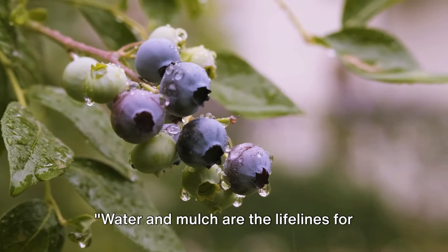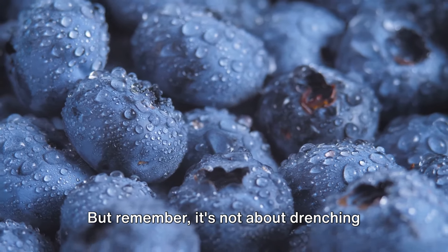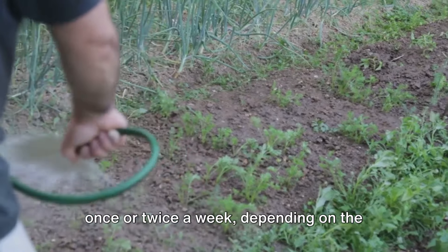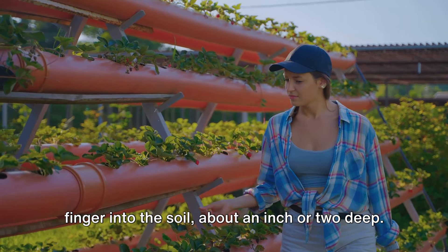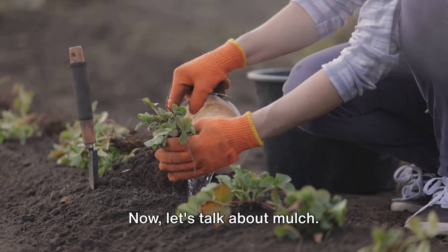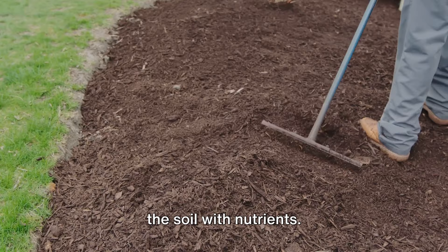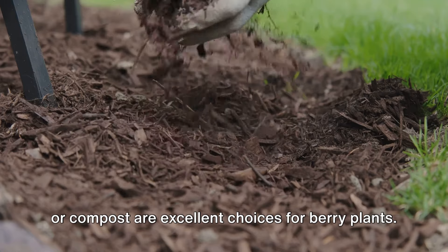Water and mulch are the lifelines for your berry plants. Plants need hydration to thrive, and berries are no exception. It's not about drenching them — rather, maintain a consistent soil moisture level. A good rule of thumb is to water deeply once or twice a week depending on weather conditions. Check by digging a finger into the soil about an inch or two deep; if it feels dry, it's time to water. Organic mulches like straw, pine needles, or compost are excellent choices for berry plants.